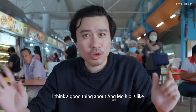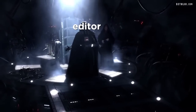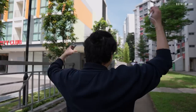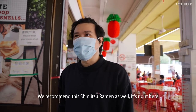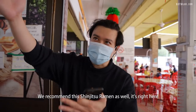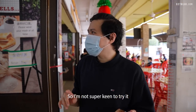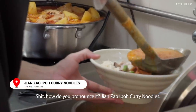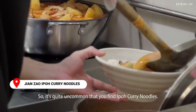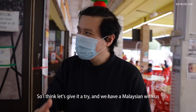The good thing about Ang Mo Kio is that a lot of places are quite walkable. On our Ang Mo Kio list we also recommend Shinjitsu Ramen, which is right here — but I noticed it has a branch at Toa Payoh, so I'm not super keen to try it. I'm actually more interested in this Zhao Jian Zhao Ipoh Kar Yee noodle. It's quite uncommon to find Ipoh Kar Yee noodle around, so let's give it a try.